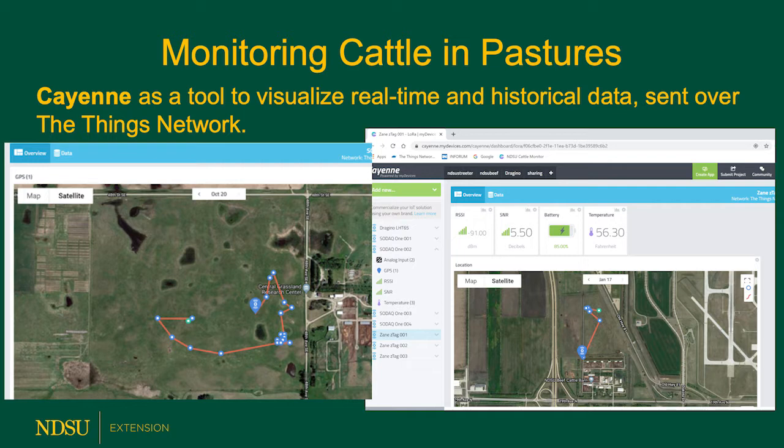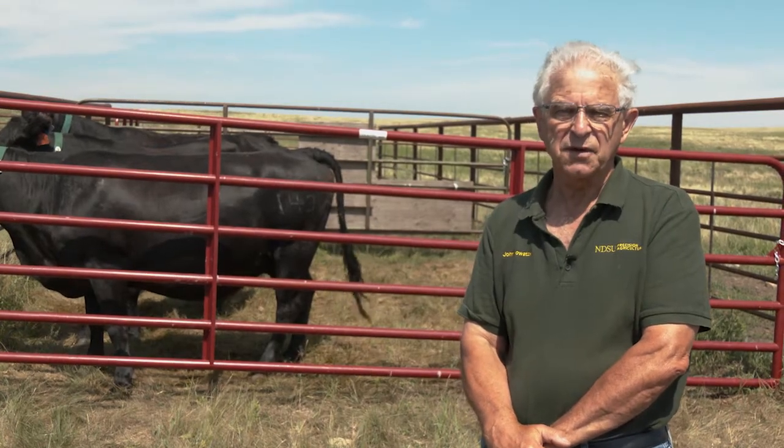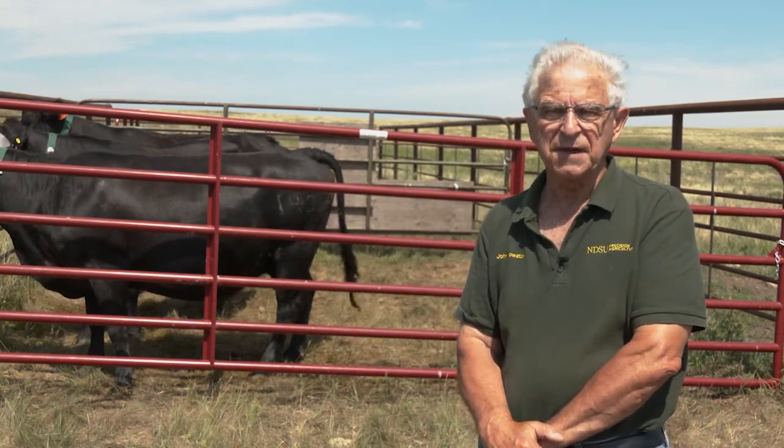Trees don't seem to bother and small hills don't bother. This is an opportunity from a rancher's point of view to be able to monitor the location of cattle and tell whether or not they're in the fence or outside the fence. In the case of this project, we're focusing on grazing patterns.